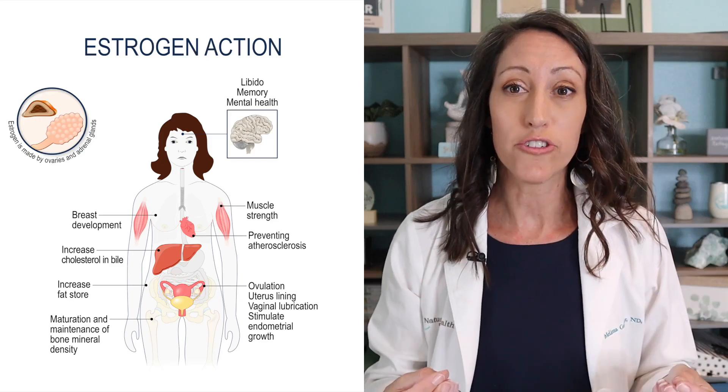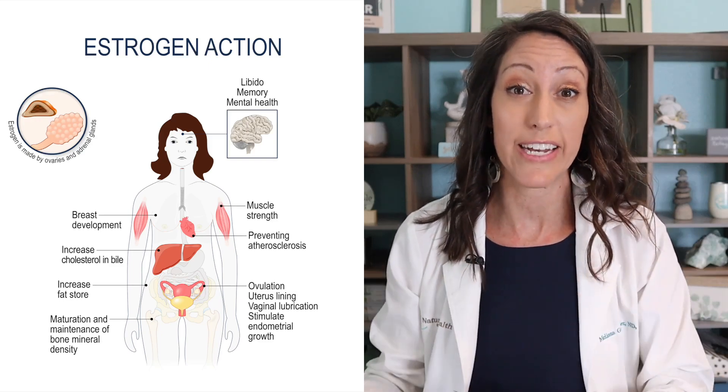Estrogen can cause all sorts of negative side effects in the body, but it is a really critical and essential hormone that we always want to have at an optimal level. It's not uncommon to have estrogen dominance and still have suboptimal, lower levels of estrogen. This video is specifically aimed at helping to reduce super high elevated estrogen and modulate the estrogen being produced by your body in a natural way.